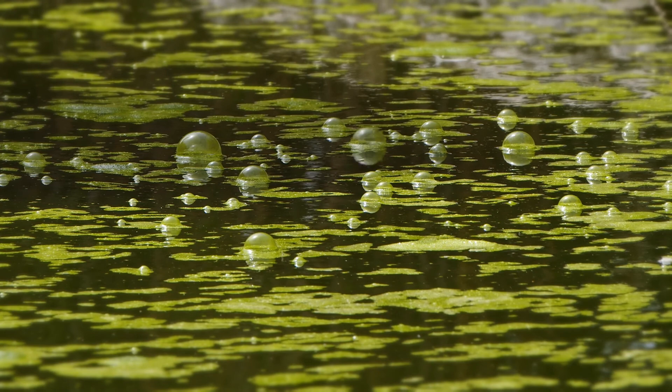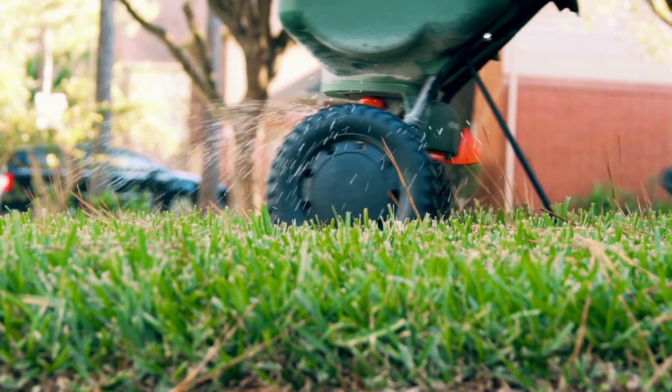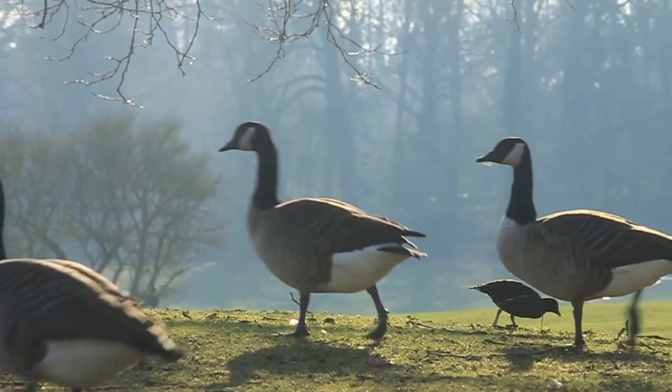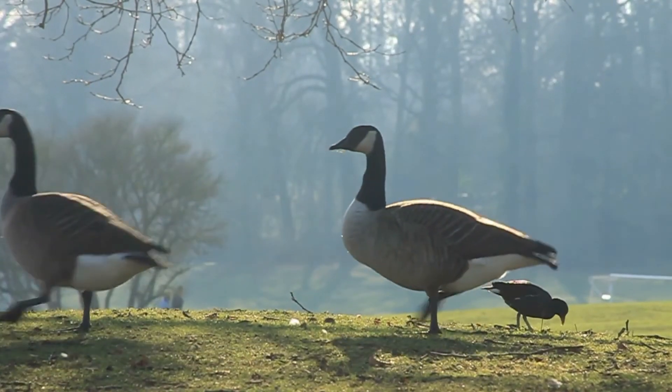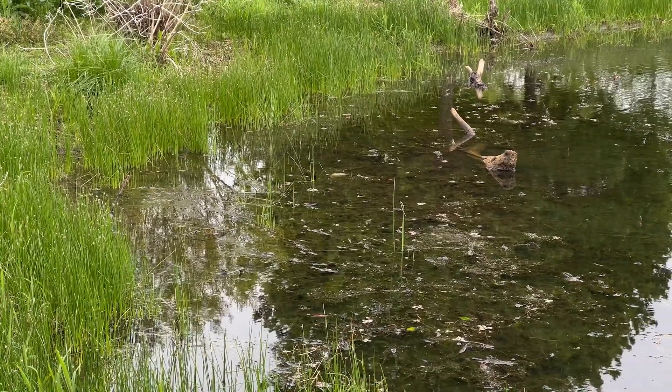If the water in your pond is consistently green, consider an education program in the subdivision to reduce fertilizer applications, encourage pet owners to pick up their pet waste, and discourage geese. Have sediment removed from ponds or basins as advised by qualified inspectors.